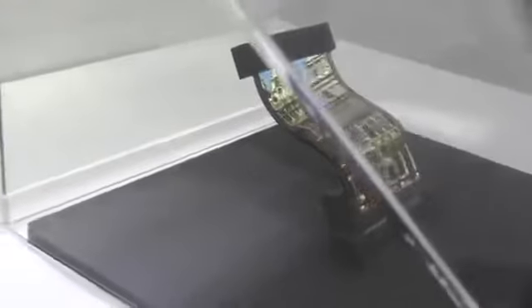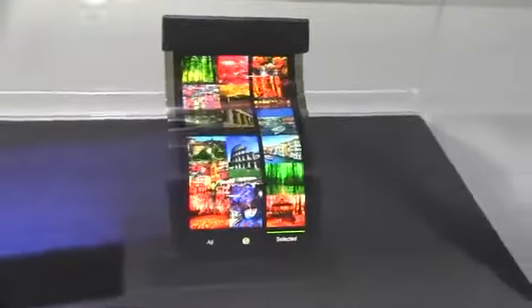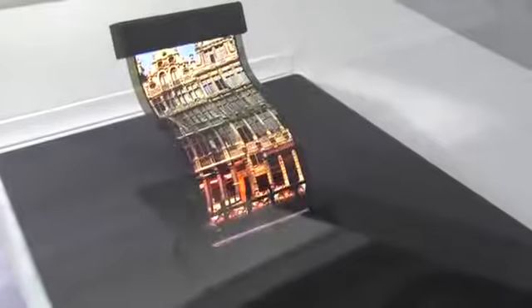This is a 4.3-inch flexible AMOLED display. It's got a QHD resolution, which means 540x960. You can see that it's super thin, curvy, bent in the middle. It's only 0.2mm thick.